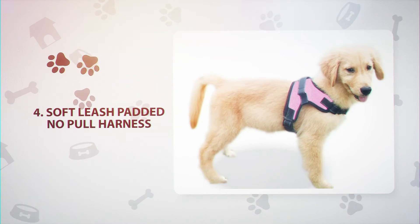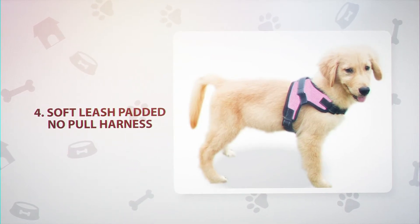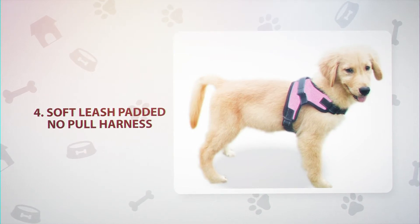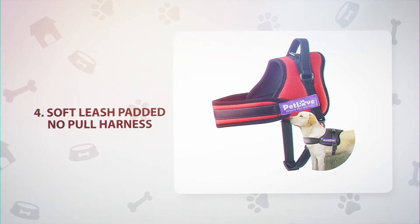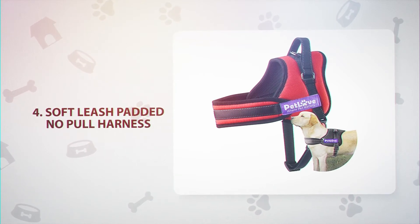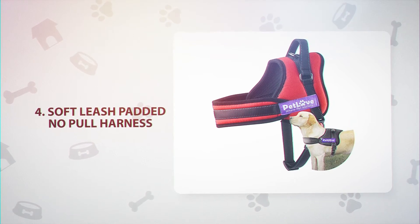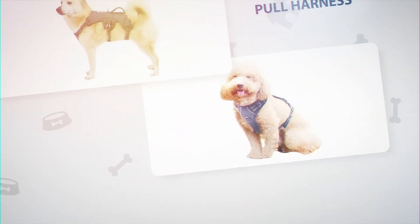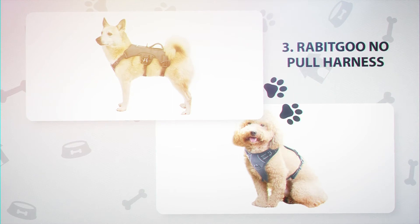Number 4: Soft Leash Padded No-Pull Harness, $17. A great option for large dogs, this harness comes with a chest band suitable for dogs with broader chests and is durable and long lasting. The harness is made from a breathable mesh material and scratch-resistant fabric, and it comes with sponge padding in the chest and belly and reflective stitching.